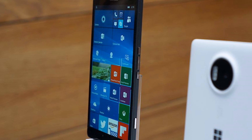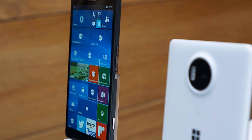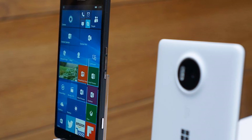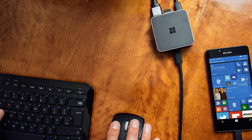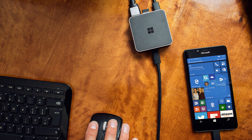The smallest gadget in Microsoft's big Windows 10 device launch today could end up being its most important — the Microsoft Display Dock. Announced alongside the Lumia 950 and 950XL smartphones, it is a diminutive box that enables Continuum, effectively turning a Windows 10 smartphone into a new device.